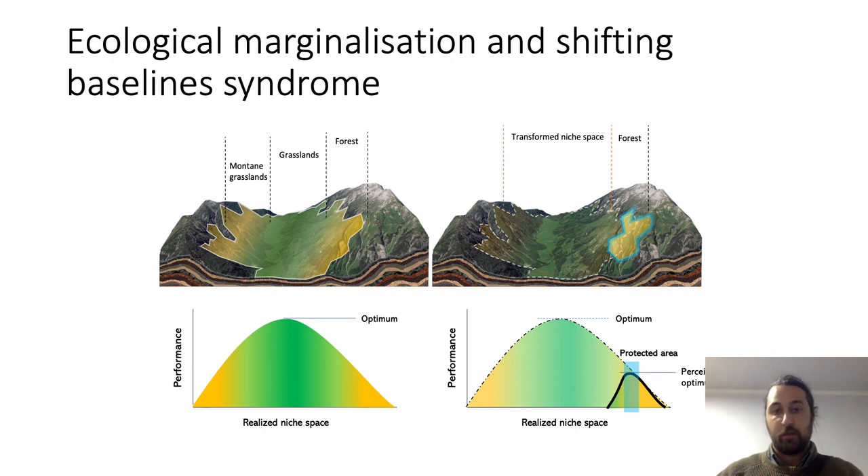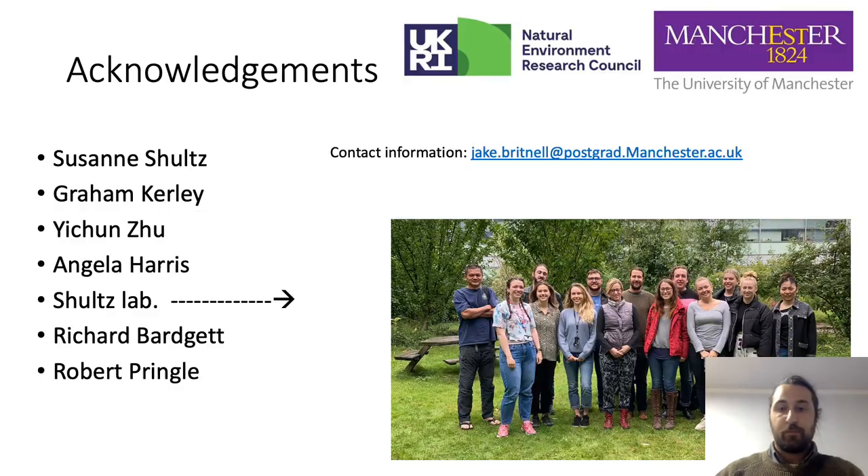Thank you for listening to my talk. I would like to acknowledge my supervisors, everyone in my lab, and also my examiners — I've just finished my PhD at the University of Manchester. If you'd like to contact me, here are my contact details. Thank you very much, and thank you to my funders.